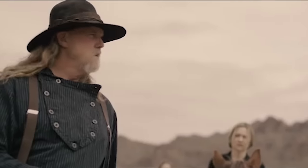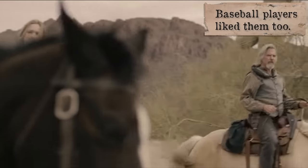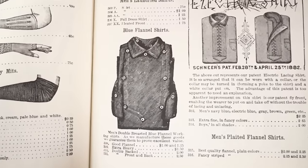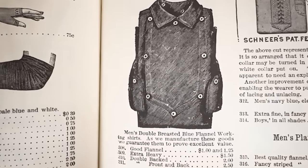It was also known as a shield front because the bib resembled the shape of a shield. Some bibs were narrow or short, and others covered almost the entire front of the shirt. These could be made of wool or cotton, and the most common colors available through catalogs are blue and red.